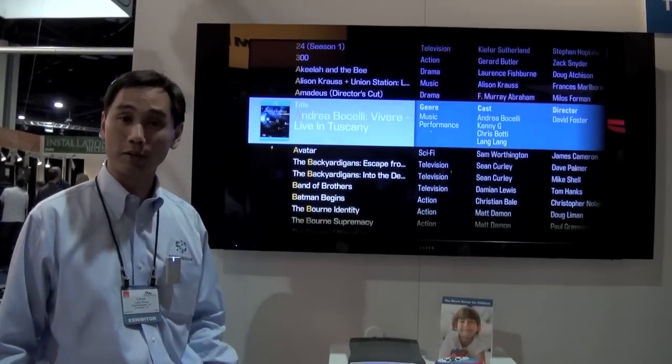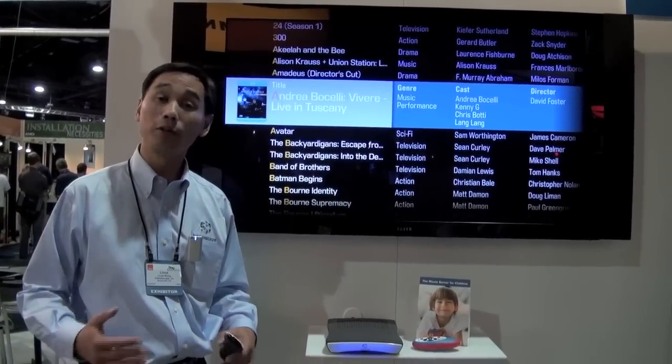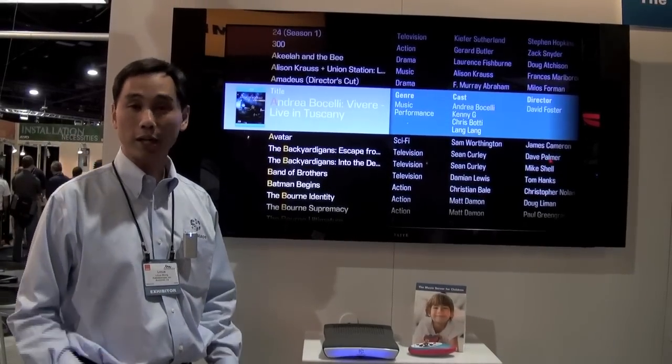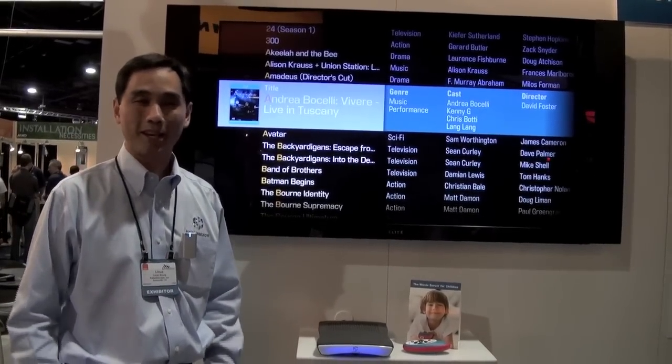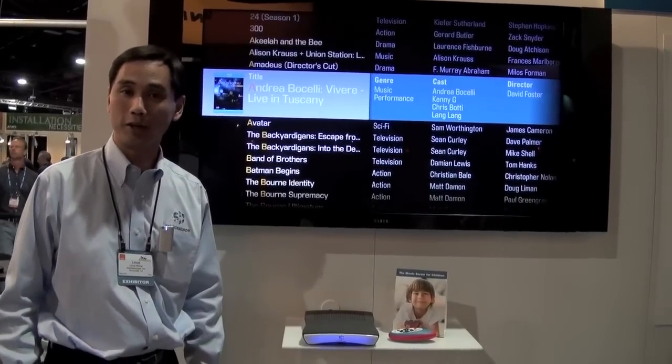The Kaleidoscape system is a movie server. What a movie server does is it makes a digital copy of all of your movies and music, stores them on hard disk, organizes them for you automatically, and then allows you to explore and view your collection from any television in your home.